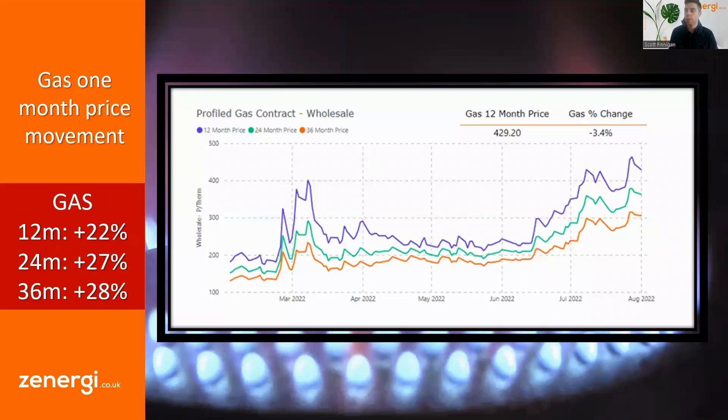Let's firstly look at gas wholesale prices. On the left hand side you can see the price changes over the last month. Prices have increased anywhere between 22 and 28 percent. Interestingly, we are seeing further-dated contracts see a more notable increase, whereas over the last few months we always saw the 12-month price go up more. That means the market is projecting the energy crisis in Europe to be longer lasting, certainly into 2023 and 2024, so you might see a high market price environment for longer than we thought.